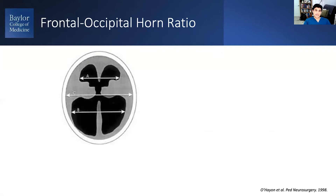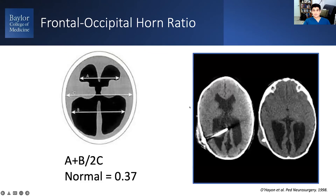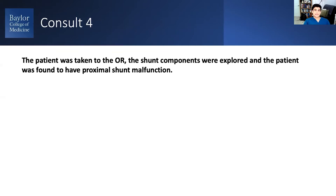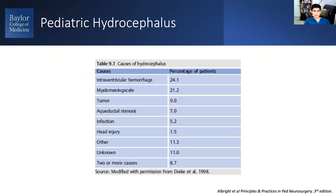One of the things you can do in the absence of any comparison imaging is measure the ventricle size using a ratio called the frontal occipital horn ratio. It's calculated based on the diameter of the frontal horns and occipital horns over two times the head diameter. In this case, the reading was about 0.6, which is clearly in the abnormal range. The shunt was explored; the patient did well after surgery and was discharged.